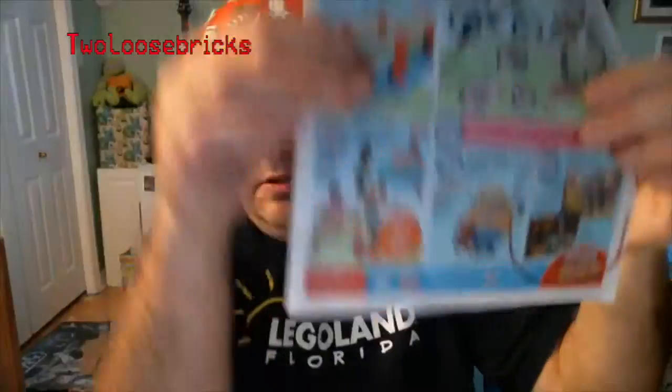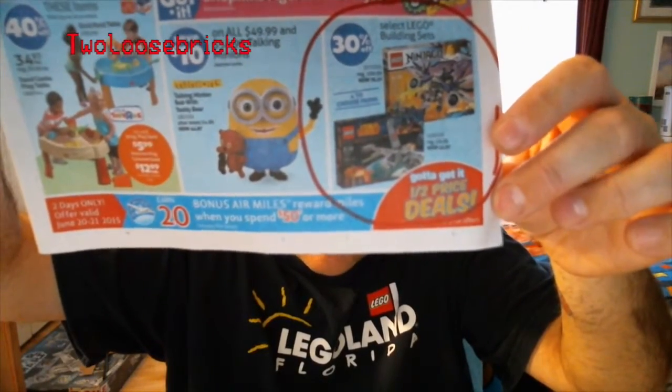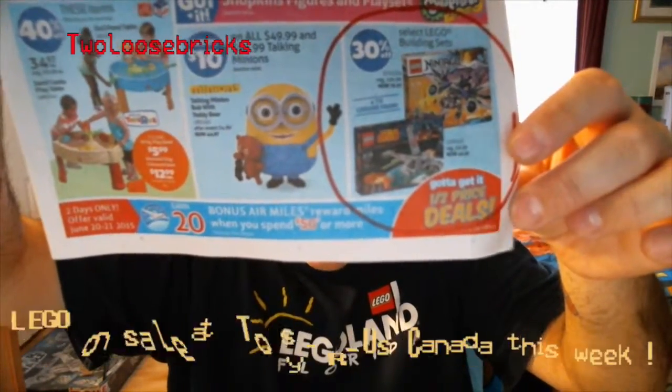The Ninjago sets — I'm not into Ninjago at all, but for anybody that is, it's pretty neat. Of the four sets listed, I could only find two of them on the shelves at Toys R Us; the other two were not tagged. My Toys R Us store is notorious for not tagging stuff that's not in the flyer, and of course they only like to put on sale what is in the flyer — nothing else.